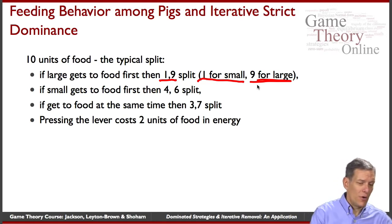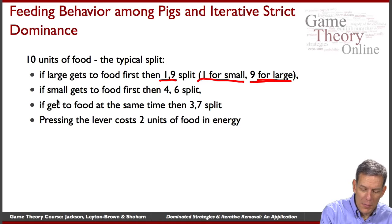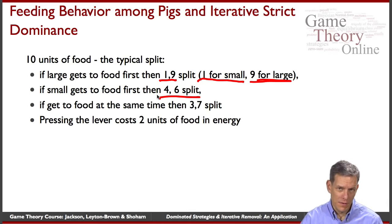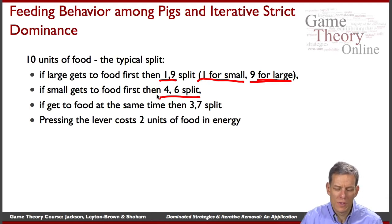So if the large pig gets there first, it's very hard for the small one to get anything — they tend to get one on average, close to nothing. If the small pig gets to the food first, they end up with a four-six split, so 40-60. The small pig still gets less, but at least has a fighting chance. If they get to the food at the same time, it's a three-seven split. Also, running over and pressing the lever consumes about two units of food in energy.